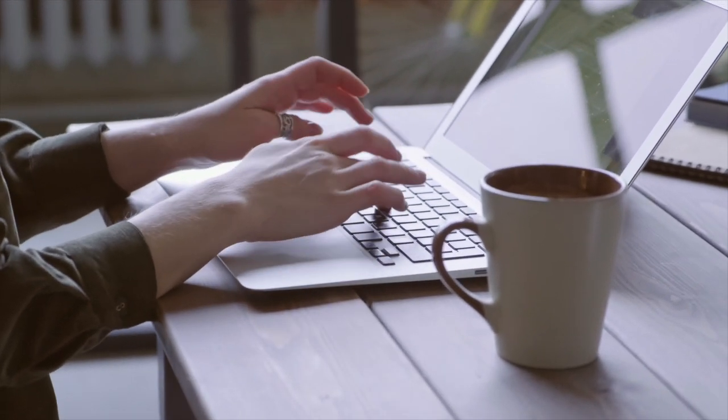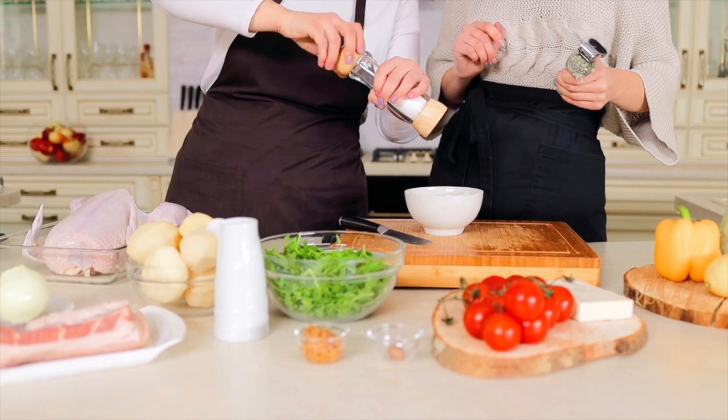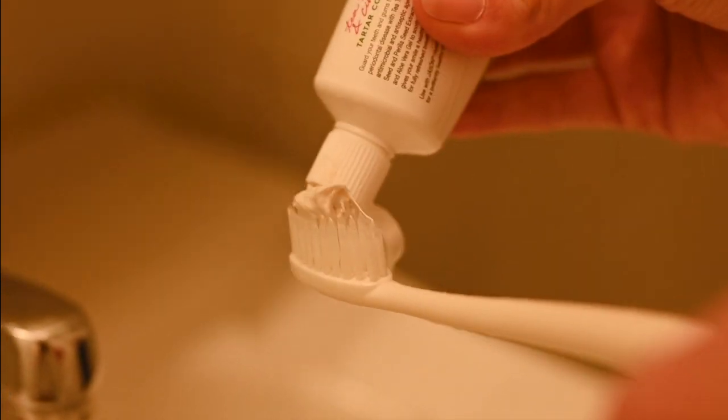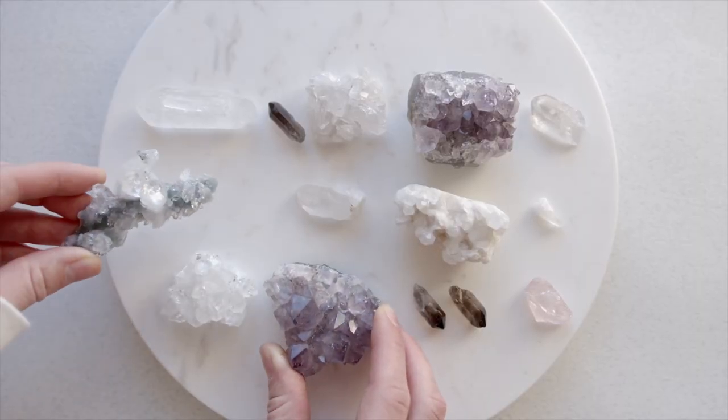Copper is used in electrical wires. Quartz is used to make glass and electronics like computers and cell phones. Halite is the salt we use to add flavor to our food. Even toothpaste is made of a mineral called calcite.